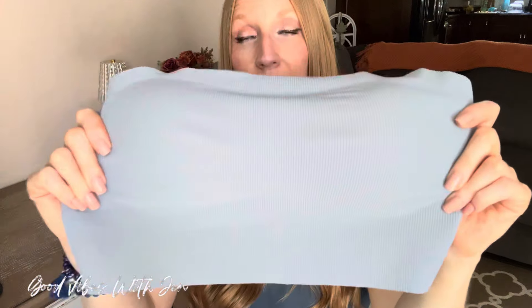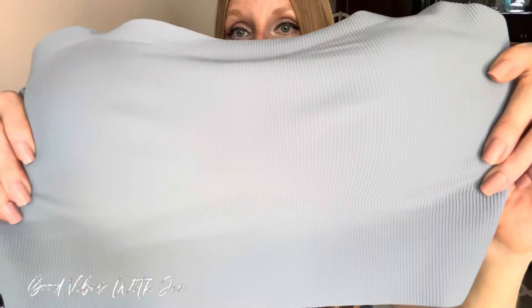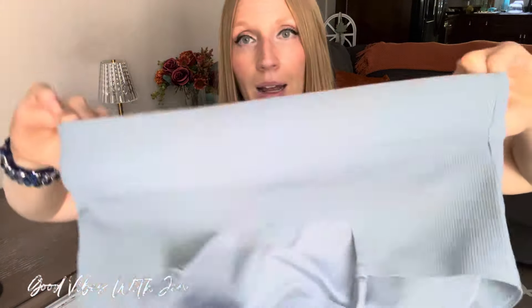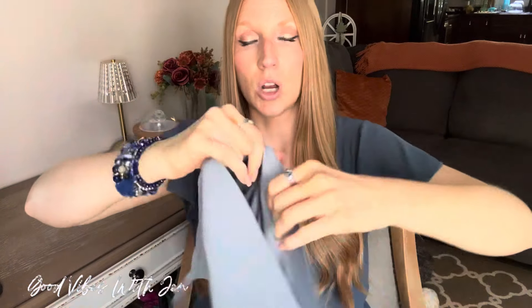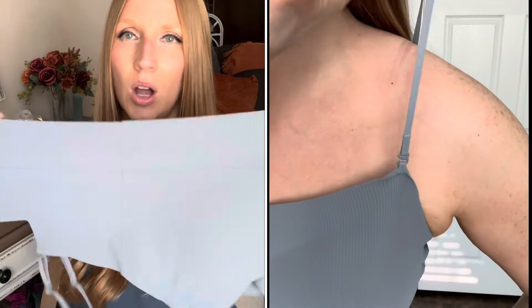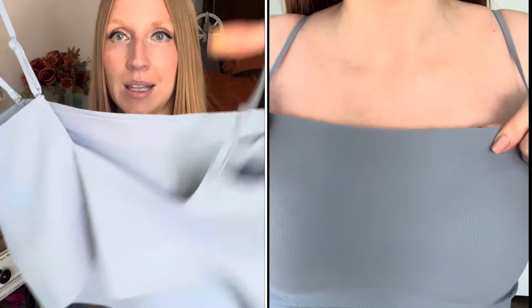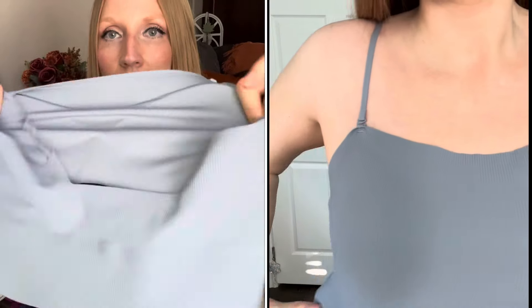These are seamless — look at the stretch on these. They've also introduced it now in this gorgeous blue color, which I am obsessed with. Because it is seamless, it looks so good under everything. It has a U-shape back, and you can see how nice and thick it is all along the back, sides, and front.